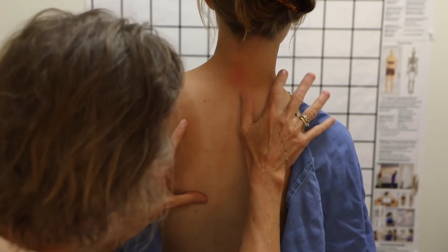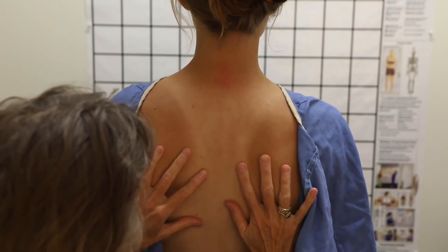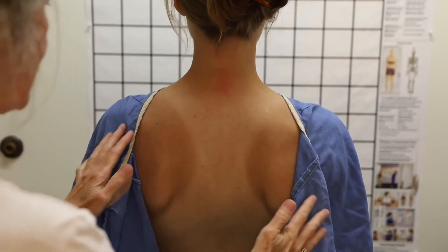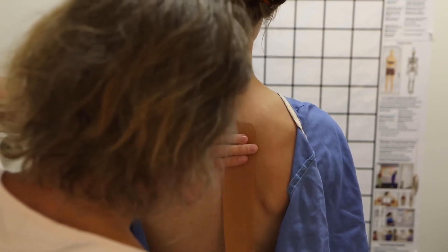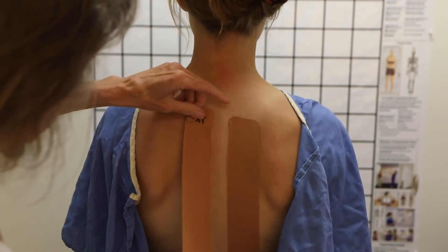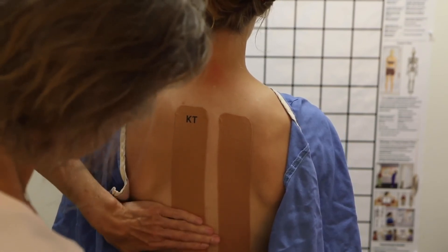We also use kinesio taping, and this is a way for us to reinforce the new proprioceptive information that your body's getting — we call this neuromuscular reeducation. As we guide you into proper posture so you can start to work on your own and get it closer and closer to alignment, if we add the kinesio tape to that process, it's going to be a constant, gentle reminder of how to hold your spine in that stronger alignment, which is going to keep reinforcing and strengthening the weak muscles and bringing more ease to the ones that are tense. When we put all of this together, this is how we get our great results. I hope that we can work with you and see the changes that you want as well.